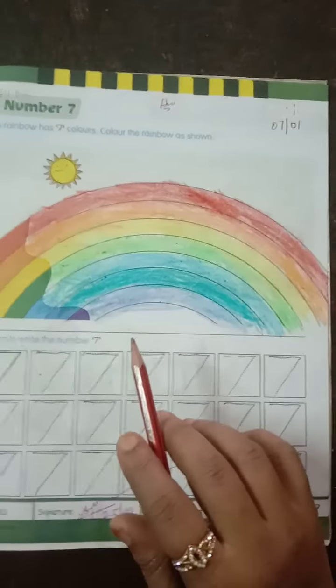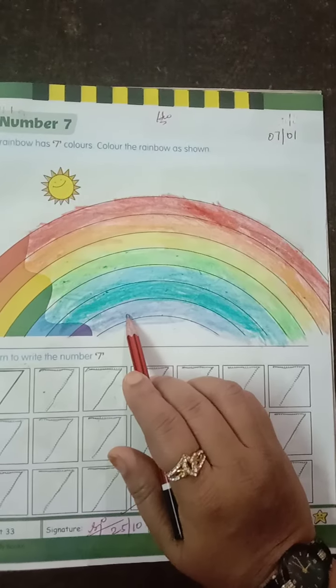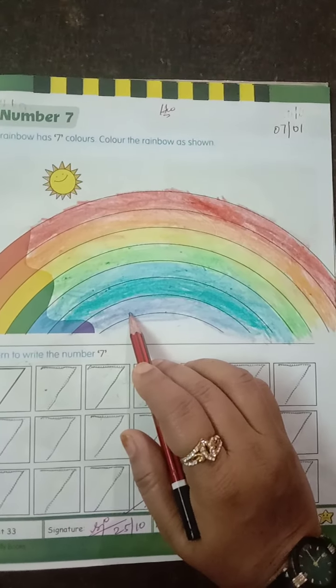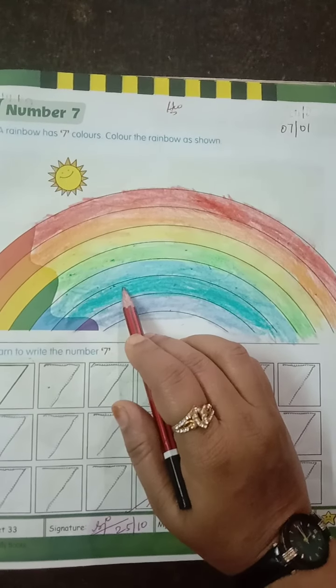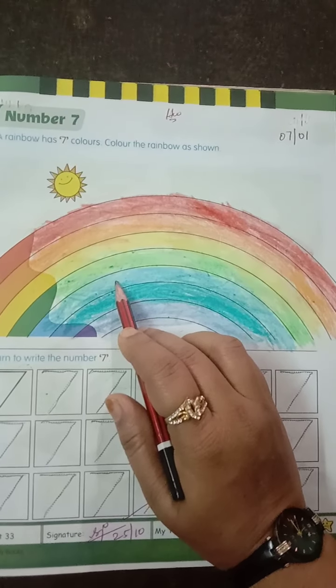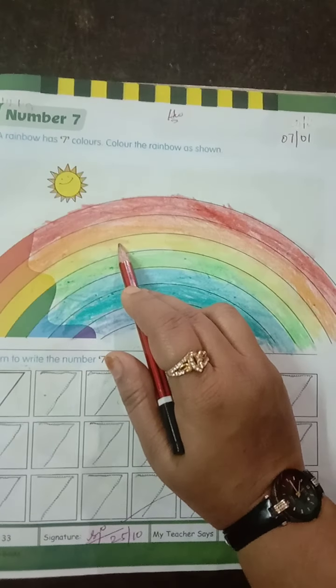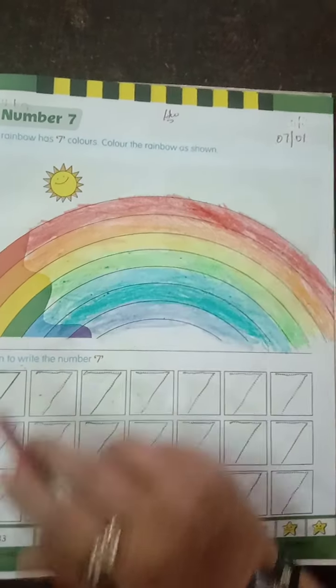I will just read out these colors. Start with violet, indigo, blue, green, yellow, orange and red.